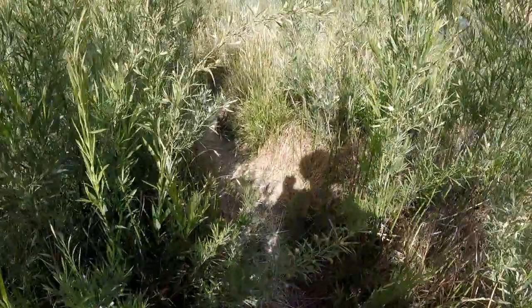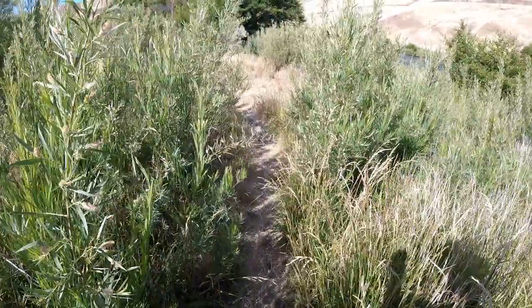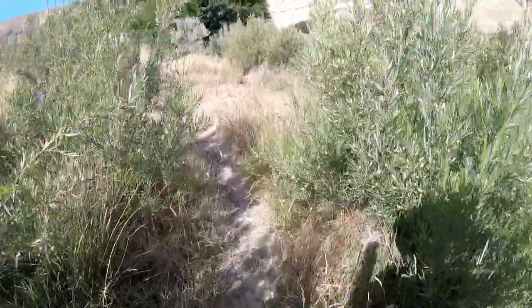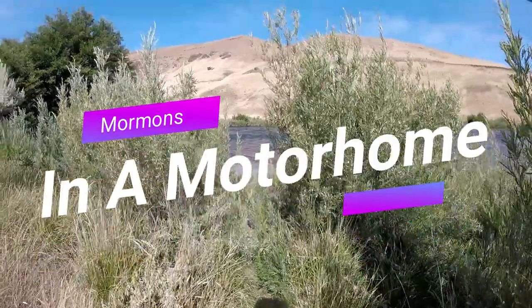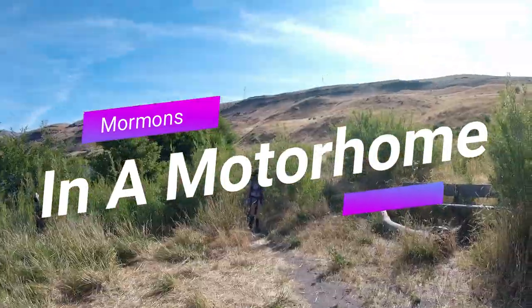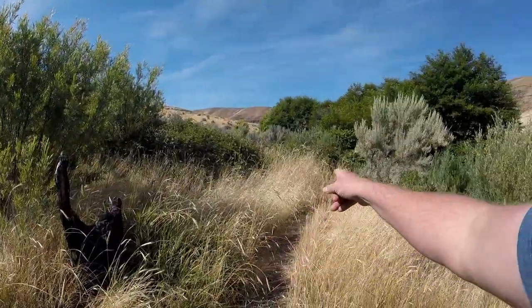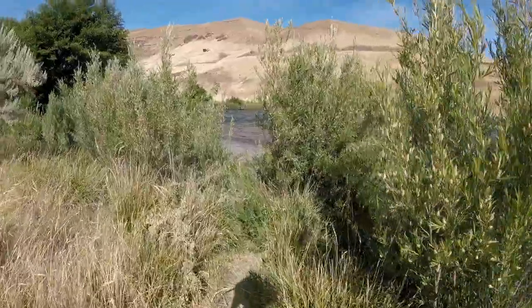Wow, this is a tight trail here — hasn't been hiked in a while. And here's the beach! Hey, there's a beach over here, come on, I'll show you. The trail continues that way but there's this spot right here.